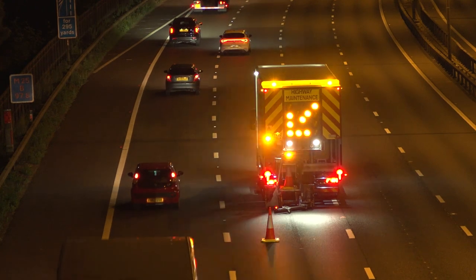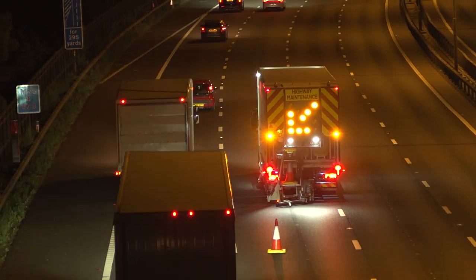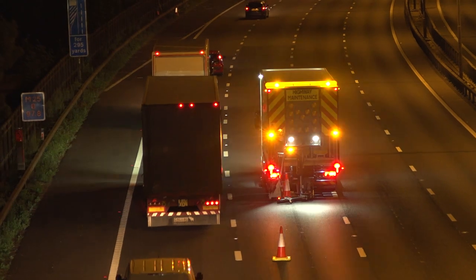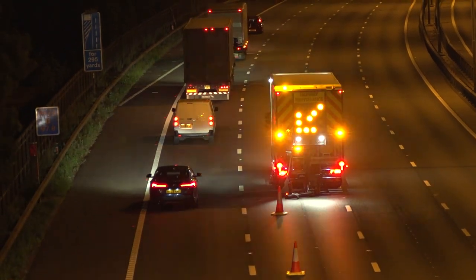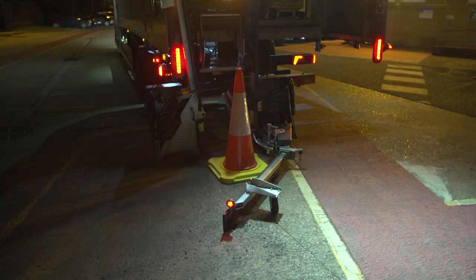The longitudinal runs that operatives put out could go as far as four kilometres. For me personally, I'm just really chuffed and proud that my depot was chosen to trial this revolutionary bit of equipment. This really will change how traffic management is deployed in years to come.